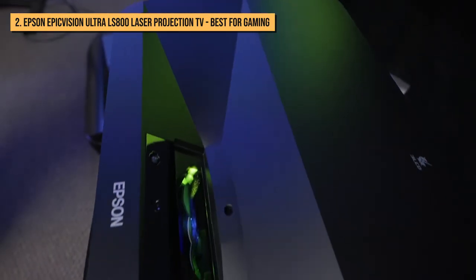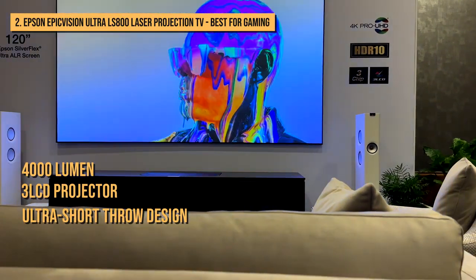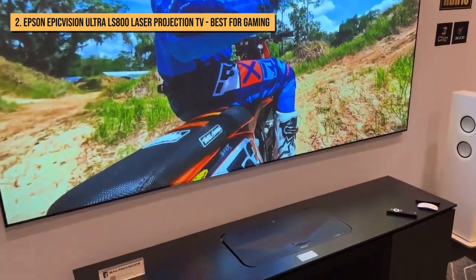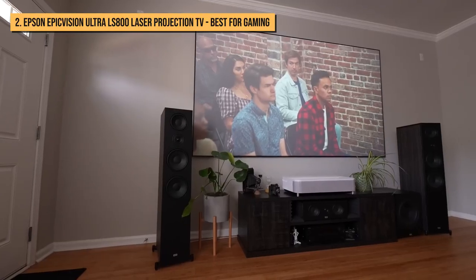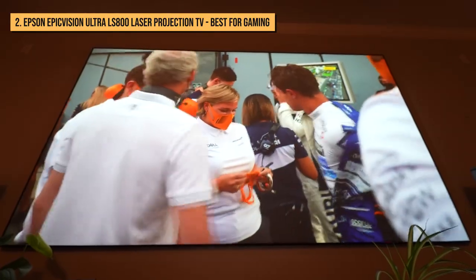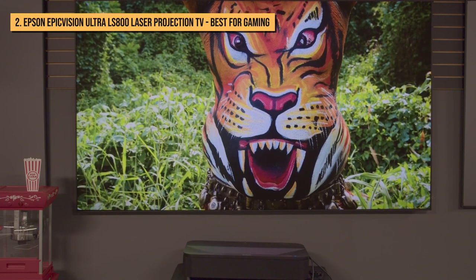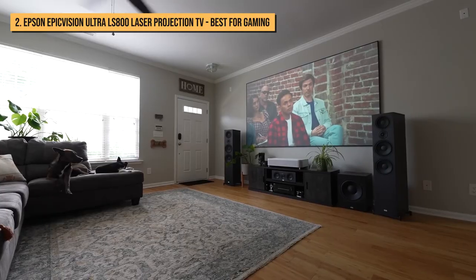Next up is the Epson LS800, a laser-powered 4,000-lumen 3-LCD projector with an ultra short throw design, bundled with either a 100 or 120-inch screen. It's built for your living, family, or other common rooms. At 4,000 lumens, this laser TV is one of the brightest on the market, bright enough to use day or night. It has audio better than most flat-panel TVs and produces a massive, sharp image — one that makes a 65-inch LCD TV look suitable only for a spare bedroom.